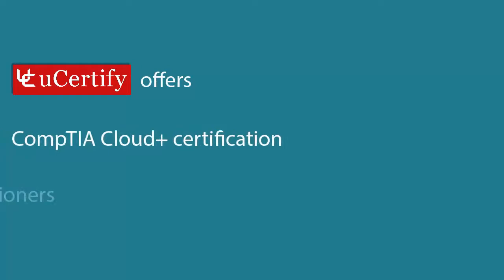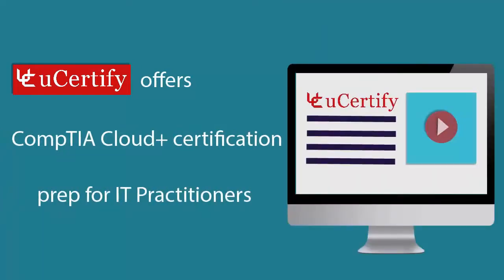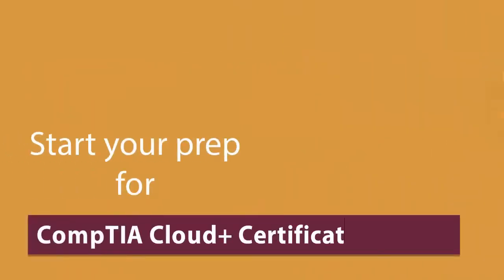U-certify offers CompTIA Cloud+ Certification Prep for IT practitioners. Start your preferred CompTIA Cloud+ Certification exam prep today with U-certify.